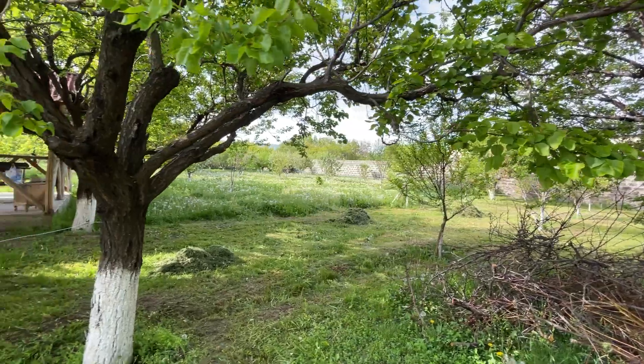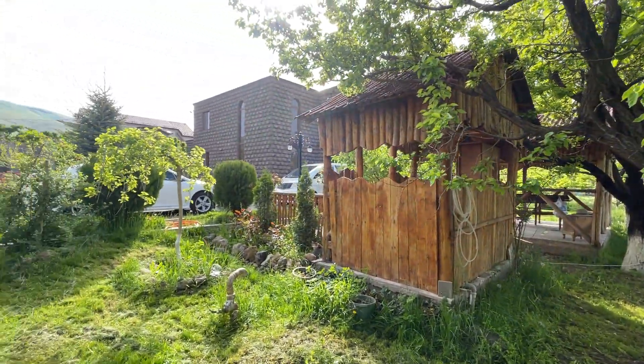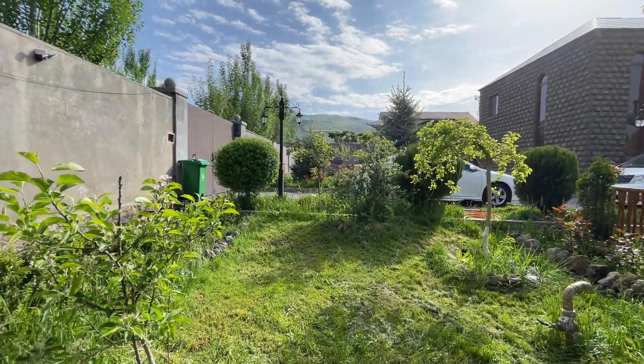Overlooking this beautiful, lush garden. There are maybe four car spaces, not including the outside.